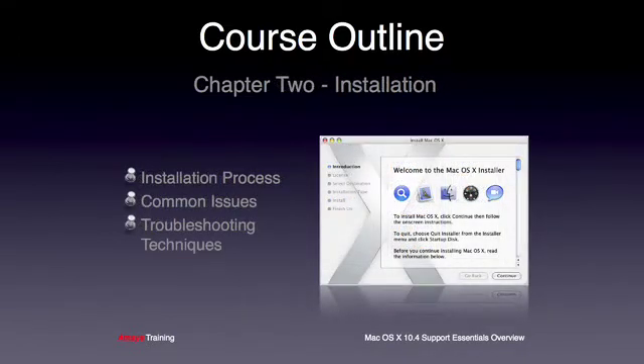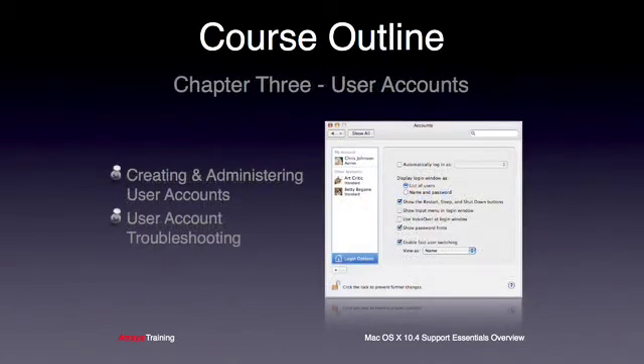The next chapter covers the Mac OS X installation process, where we will look at common issues that can arise and how best to troubleshoot the problems. Chapter 3 covers creating and administering user accounts. The instructor explains the user account system preference in depth and how to troubleshoot issues with user accounts. The students will then work through a series of exercise labs to practice what they have learnt.